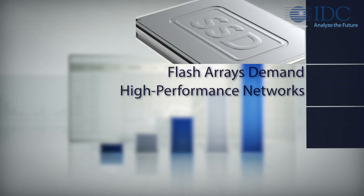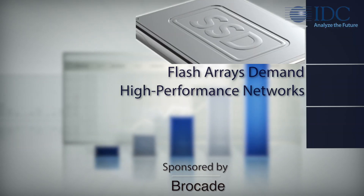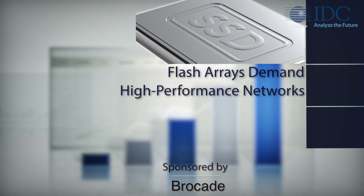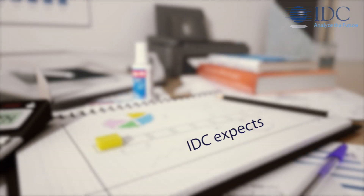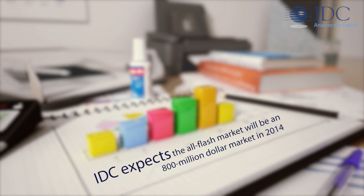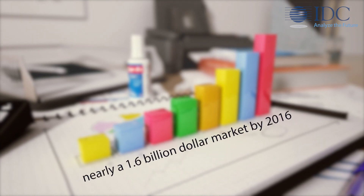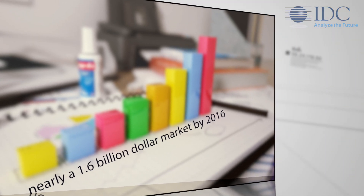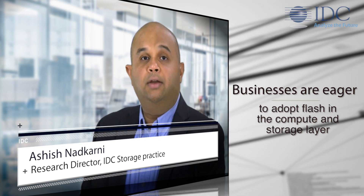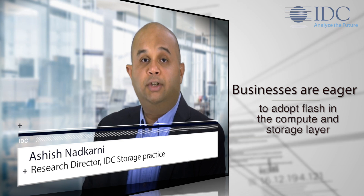The market for solid-state drives, non-volatile memory, server-based flash cards, and all-flash arrays is growing tremendously. IDC expects that the all-flash market will be an $800 million market in 2014 and nearly a $1.6 billion market by 2016. With the cost per gigabyte for flash going down, businesses everywhere are eager to adopt flash in the compute and storage layer for performance-intensive workloads.